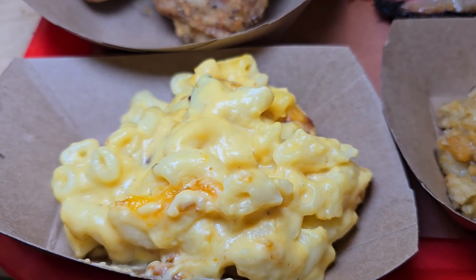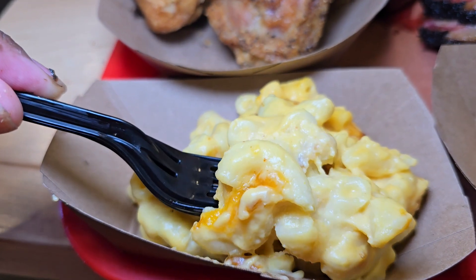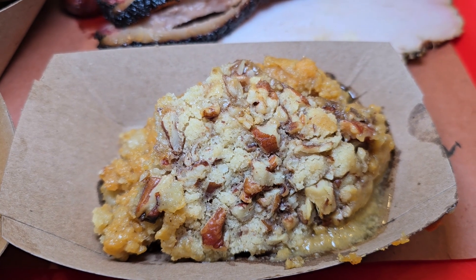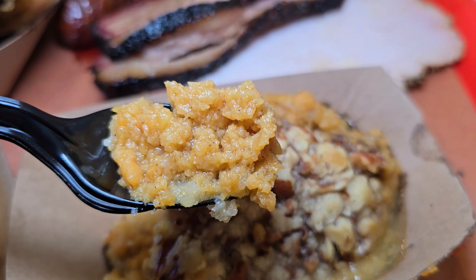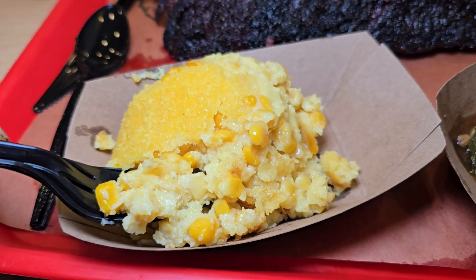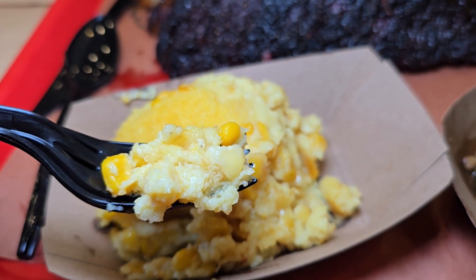Now we've talked about the meats, let's get into these sides. That macaroni and cheese — look how cheesy that thing is, oh my goodness. Then look at the sweet potato crunch — on point, not too sweet, just the perfect balance of everything, with the nuts and everything on it. Very, very good. Now this is the corn pudding, and you've got to have corn pudding. This is the perfect blend of sweet, savory, and rich — a very good dish.